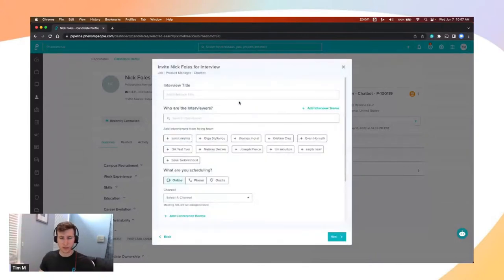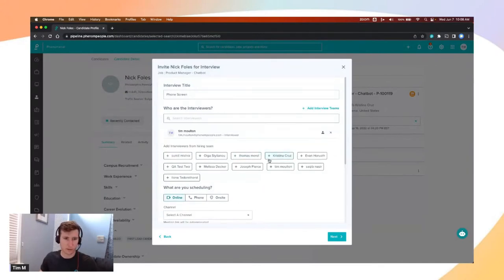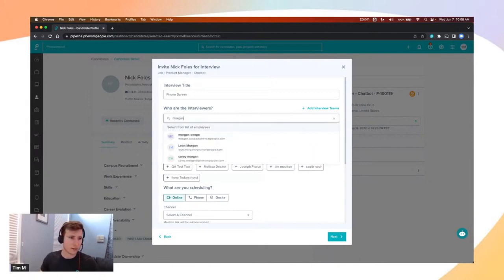When creating an interview, we keep it simple and ask for a few basic pieces of information. First, an interview title — I'll use phone screen as an example. Then we ask who the interviewers are. You have quick-add options for anyone configured as part of the hiring team for that job. You can add yourself, mark someone as optional if their calendar is hard to book, or search all eligible employees and add them directly. You can also remove someone if needed.